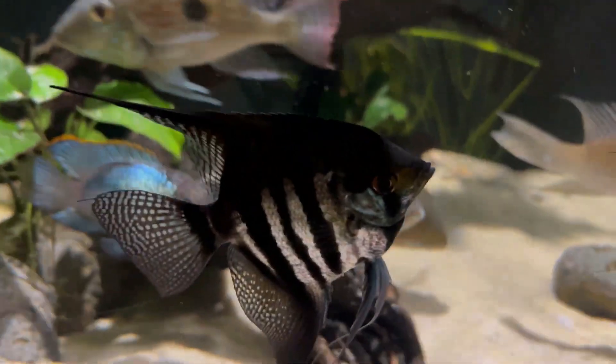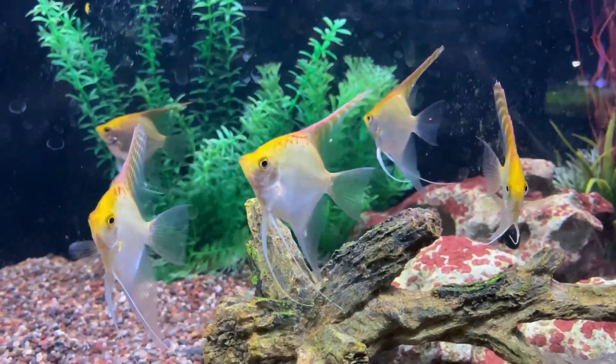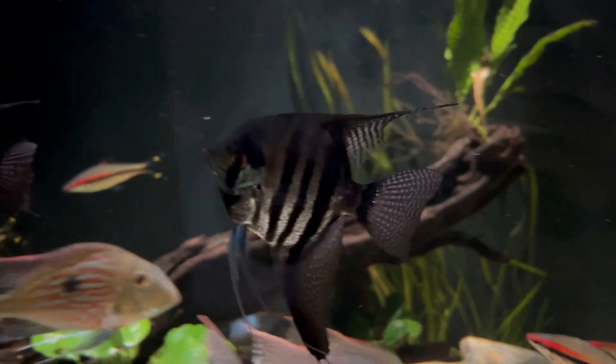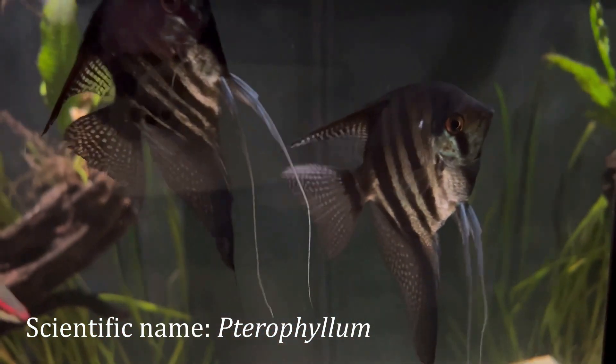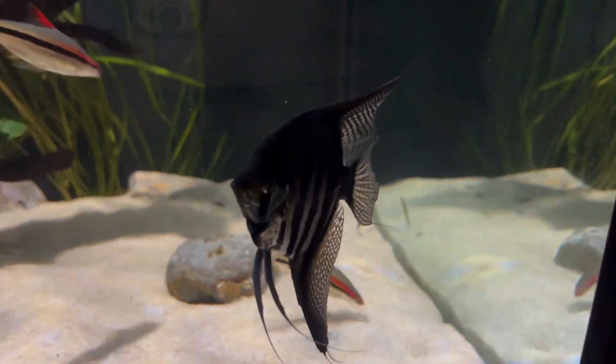Freshwater angelfish. Freshwater angelfish are probably the most recognized fish in the aquarium hobby. They are native to tropical South America, including much of the Amazon River system. They are mostly found in the quiet, slow-moving waters in their natural habitat. In the wild, they are seen in dimly lit areas, under vegetation or trees that have fallen into the river.